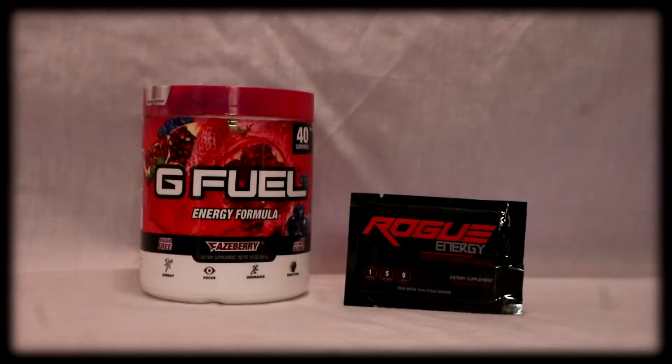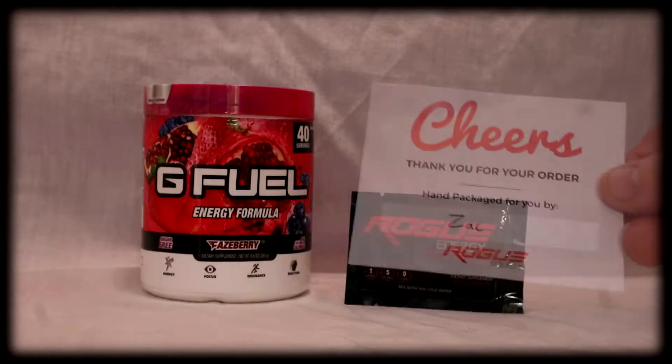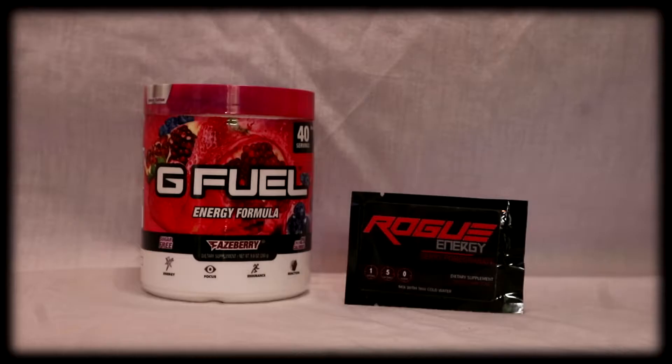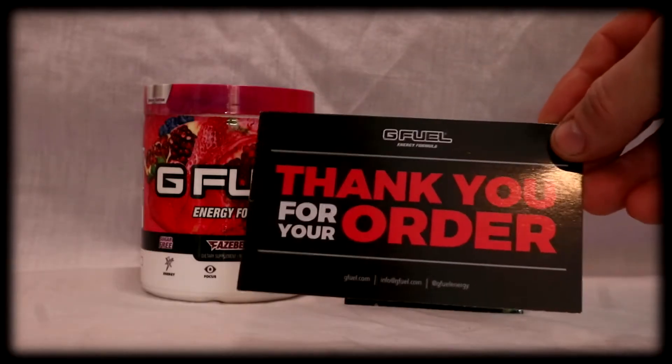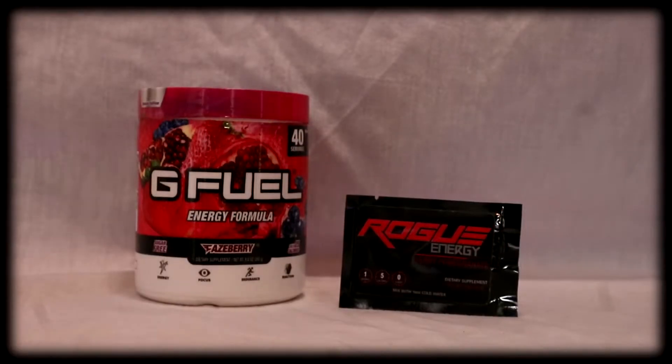In the Rogue Energy package, I got a handwritten note from Zach at the company, adding a personal touch. And in G Fuel, you will usually get a printed thank you card. Quality of the packets give G Fuel the upper hand, with a sleek print and bright design contrasted to the black background of Rogue.